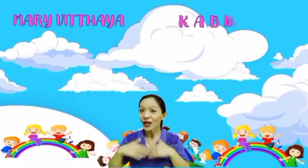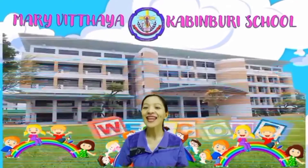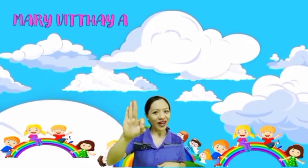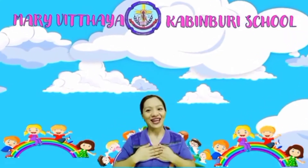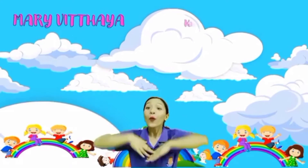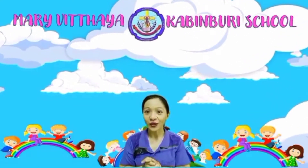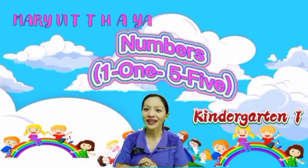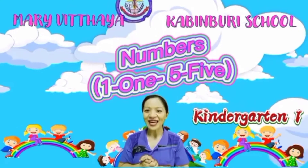Hello kids, good morning, good afternoon! How are you today? I am okay, I am fine, I am happy, I am wonderful. Very good! So kids, today we are going to learn numbers from one to five.